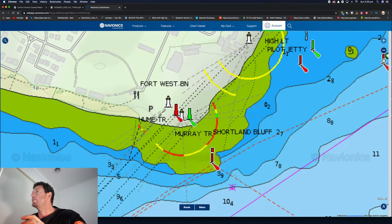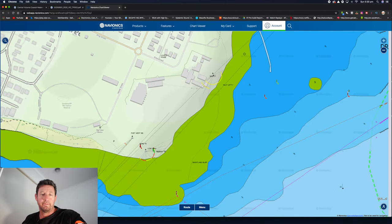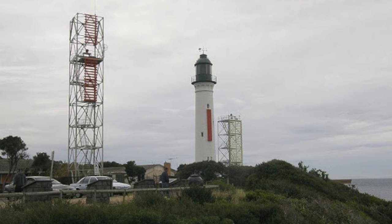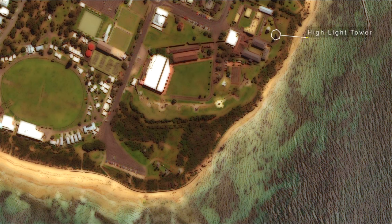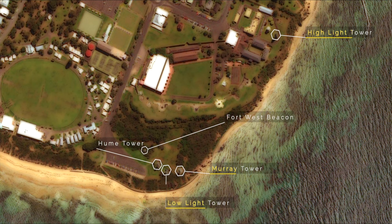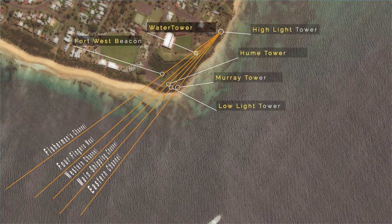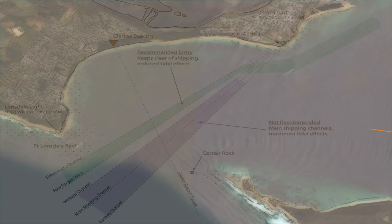On the Queenscliffe side there's actually a black lighthouse called the Highlight Tower. In front of that you've got five other towers — the Fort West Beacon, the Murray Tower, the Low Light Tower, and the Hume Tower. What you want to do is line up the Highlight Tower with the Hume Tower and Fort West Beacon. In between those two will be the Fisherman's Channel and the Four Fingers West, because that is the safest trajectory outside of Port Phillip Bay Heads.